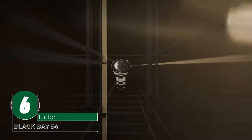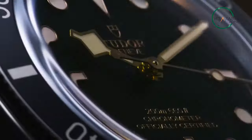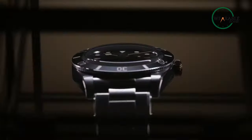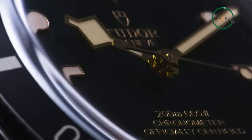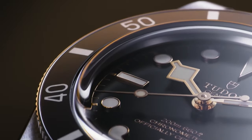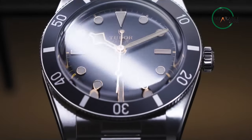A true testament to the combination of design and functionality, the Black Bay 54 from Tudor is as efficient as it is elegant. This 37mm dive watch is constructed from durable stainless steel with a polished and satin finish, providing a classic and sophisticated look. With a waterproofness of up to 200 meters or 660 feet, this watch is the perfect companion for any underwater adventure. The black domed dial is easily readable and protected by a domed sapphire crystal, ensuring longevity and durability.